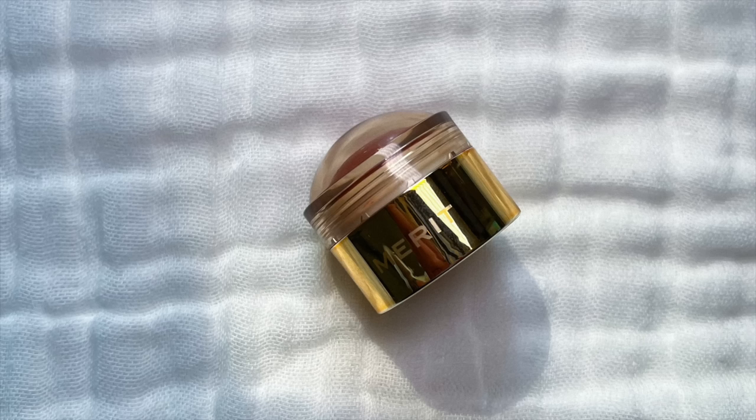I also have this Merit blush in Fox — one of the newer colors that came out around Christmas. It's such a pretty nudie red brick color. It just feels like a tanned blush to me and I've just been all about it. This has been so heavily used by me.